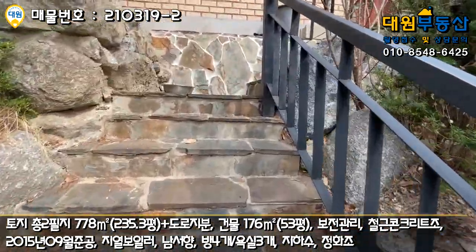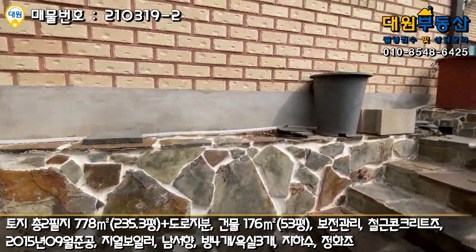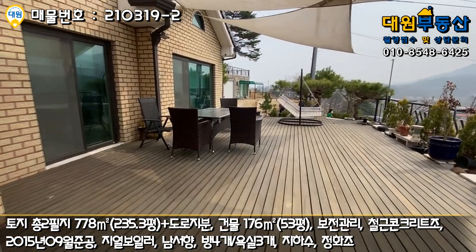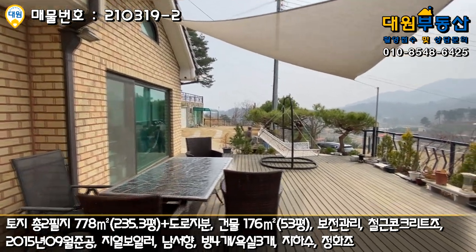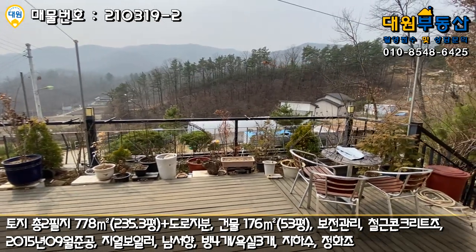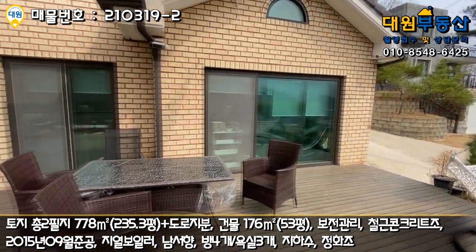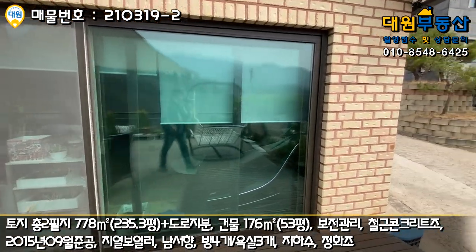여기도 다 자연석으로 계단을 조성해 놓으셨고, 올라가시면 바로 현관 앞쪽에 넓은 데크로 이어집니다. 타프 같은 햇빛 가리개에 야외 테이블도 갖다 놓으셨고, 굉장히 많은 화분들도 있고요. 철제 펜스 작업도 잘 돼 있고, 흔들 의자까지 해 놓으셨네요. 전반적으로 벽돌 마감이 돼 있어 관리하기 굉장히 수월할 것으로 예상됩니다.